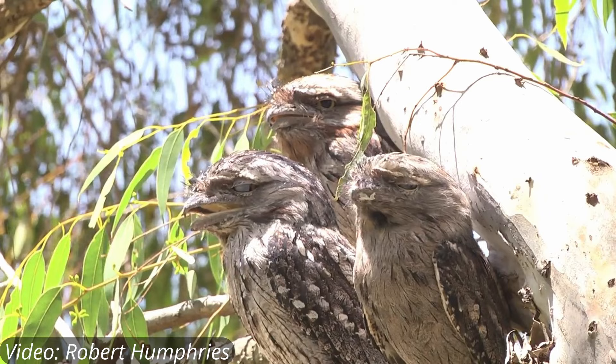Frogmouths can make lots of different sounds, but the primary bird call of the tawny frogmouth sounds like someone playing the same two notes over and over again. Take a listen.